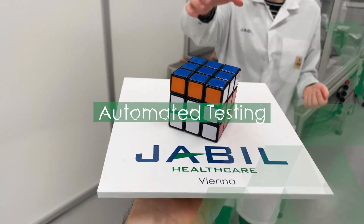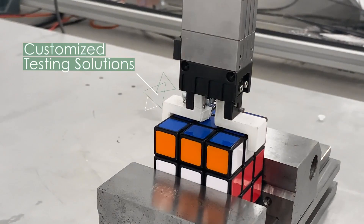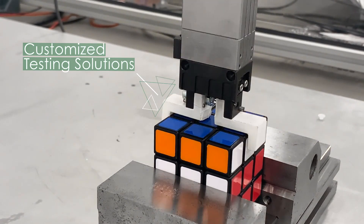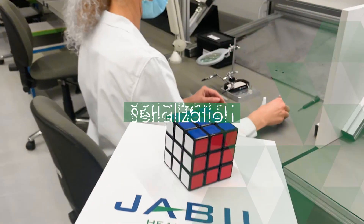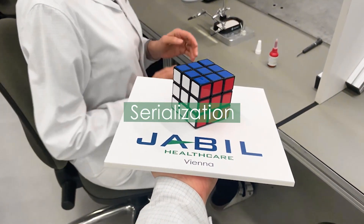We use automated testing to meet any customer's requirements. We are dedicated to zero-defect, highest quality product built across its lifetime.